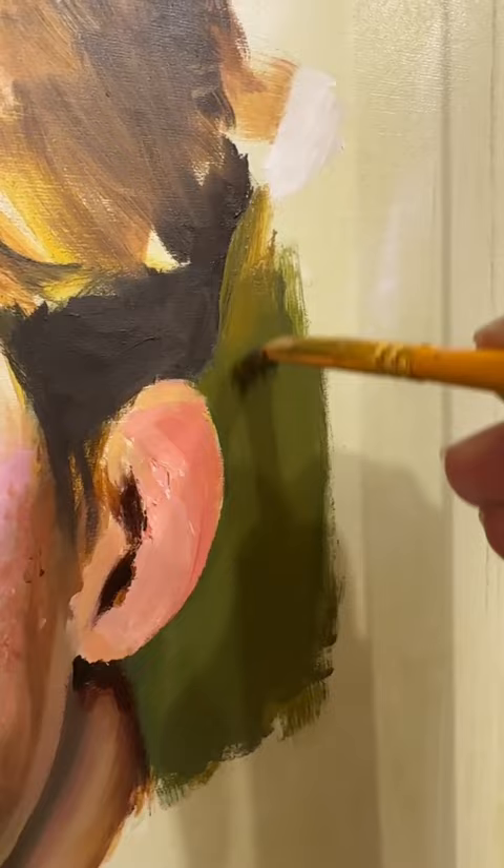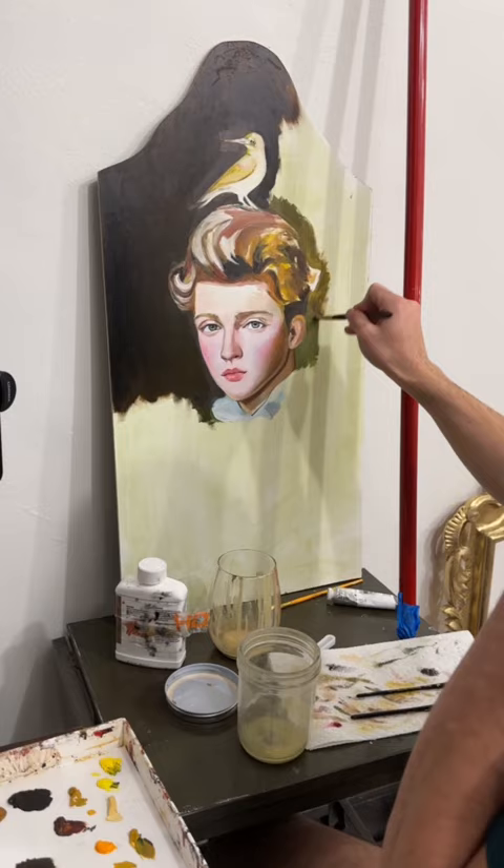After blocking in the colors, I used a pole room to stabilize my hand for the details. While I was generating, AI randomly decided to place a bird on the subject's head, and I thought that was wild so I decided to keep it.